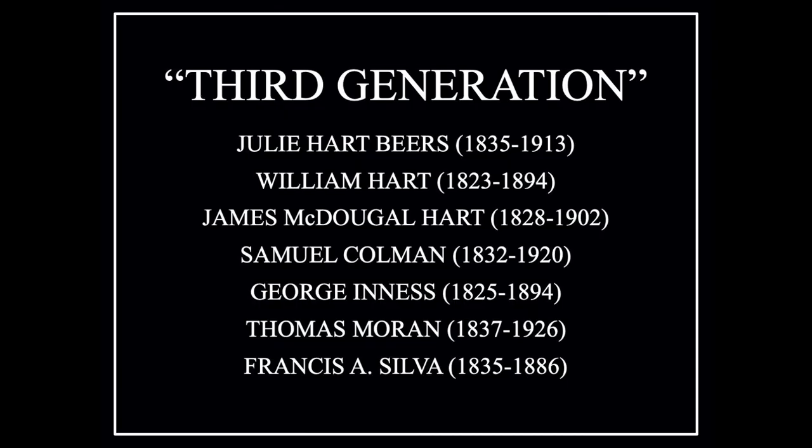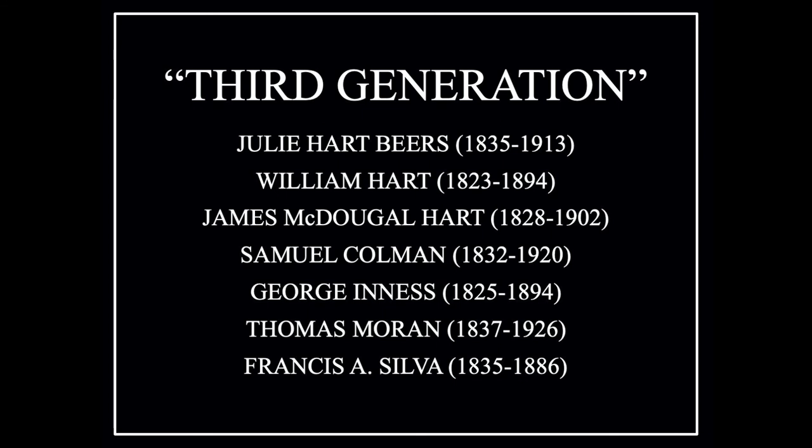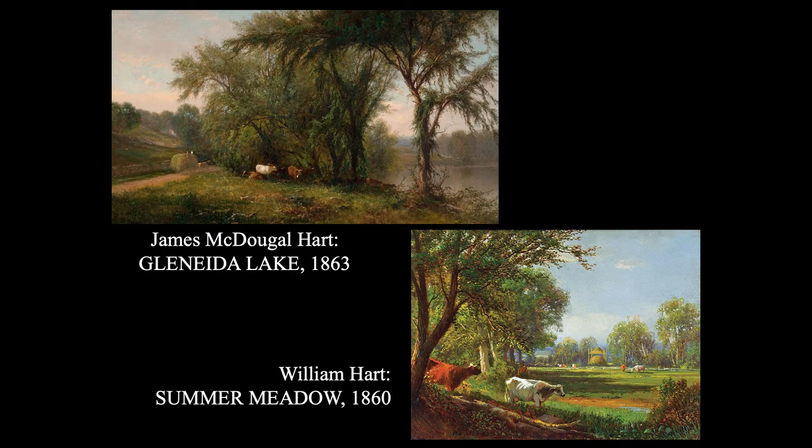The third generation is called just that, though it's not as clearly defined as the luminists. Several artists later became very well known — people like George Inness and Thomas Moran. This is by Julie Hart Beers, one of the few women Hudson River painters. She was the baby sister of those two Hart brothers — William Hart and James McDougal Hart — who trained Greatorex, and they trained her as well. She got very good training and you can see she's very skilled in handling light, forms, and structures — a wonderful artist.